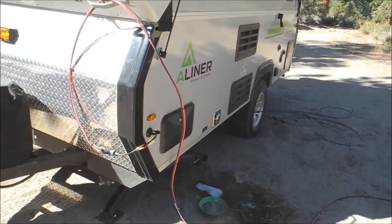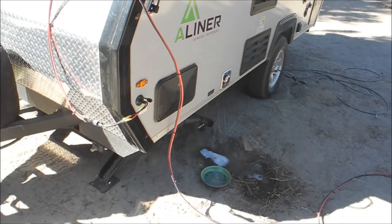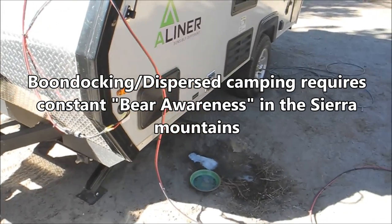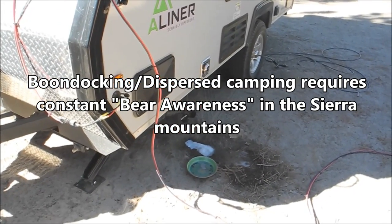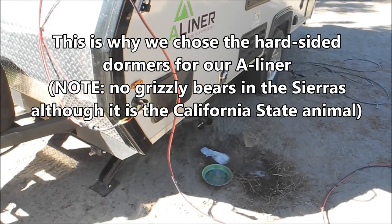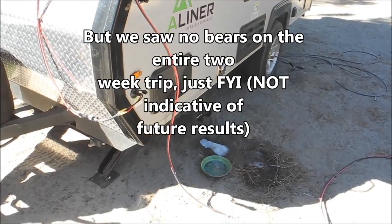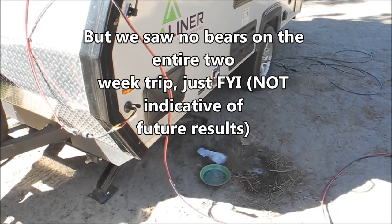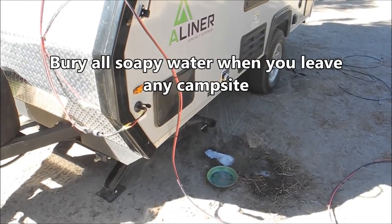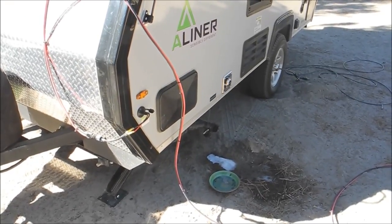Here's our gray water line draining at the campground. We are not putting any food down the sink — just biodegradable soap, water, hand washing, and maybe a little coffee. Even though it got down to 27 degrees and there was an icicle hanging off the drain, it was still flowing fine. We haven't had any big issues with the drain so far.